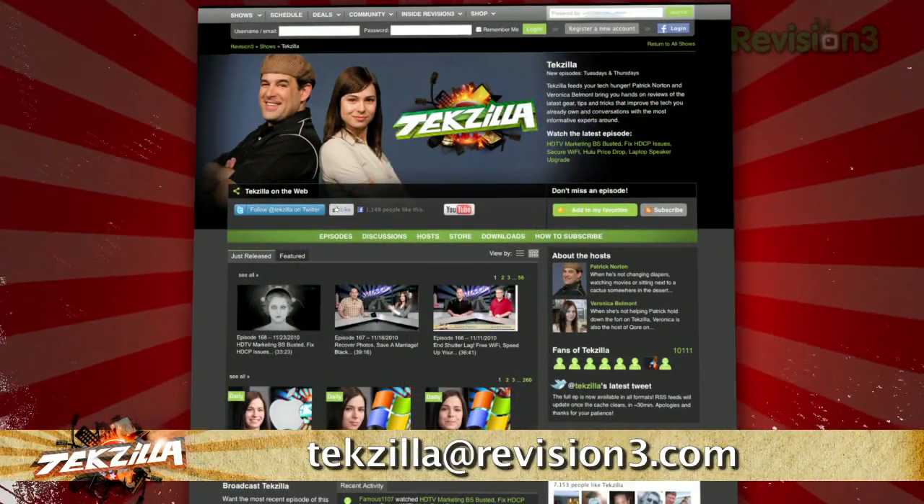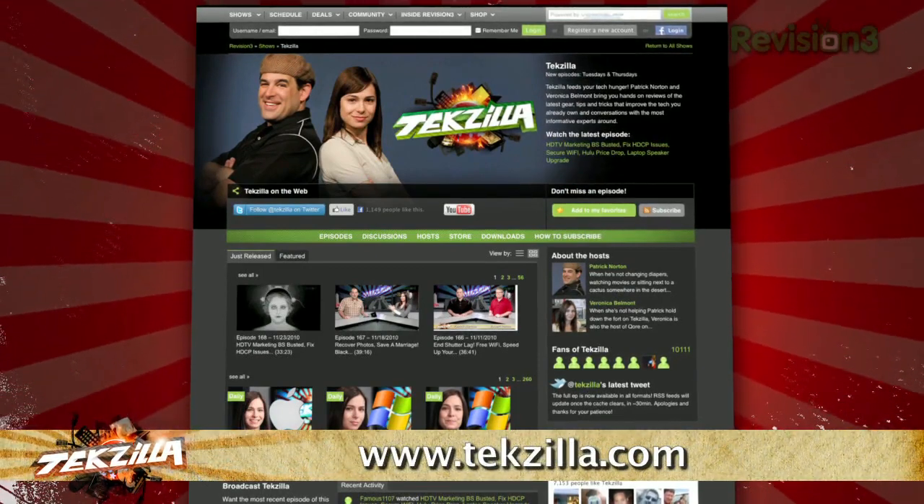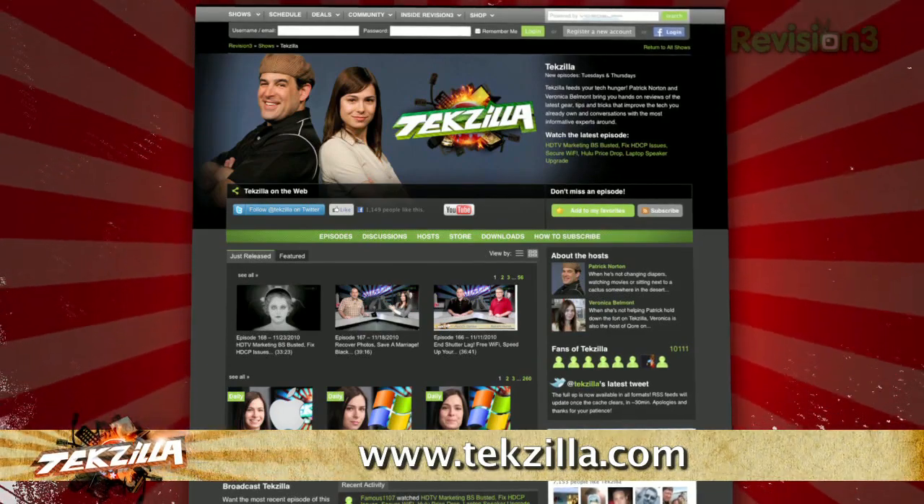Now, if you have a tip you'd like to share with the world, let us know. Email us at tekzilla at revision3.com. And don't forget tekzilla.com — it's the place to find more tips, tricks, product reviews, and how-tos.